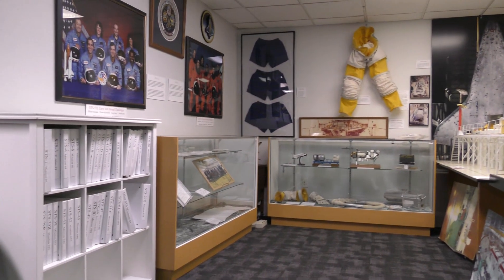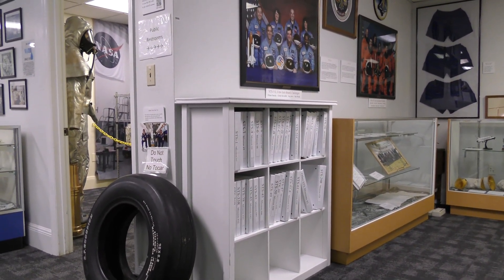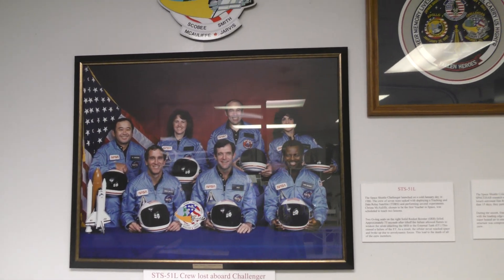Discovery's engines are now throttling to roll the shuttle to a heads-up position to get better communication with NASA's tracking satellites. Discovery's onboard computers have primary control of all vehicle critical functions.